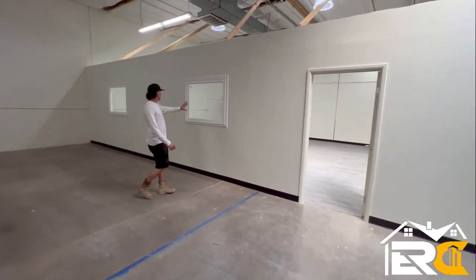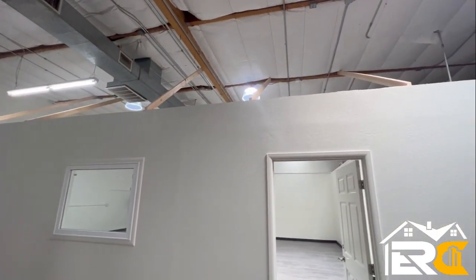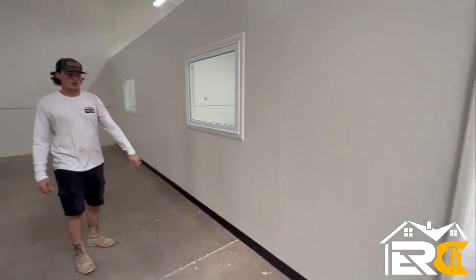So we built this entire wall right here, framed it up to the beams above to stabilize the wall. We threw in a couple windows so they can peek outside and see what's going on.